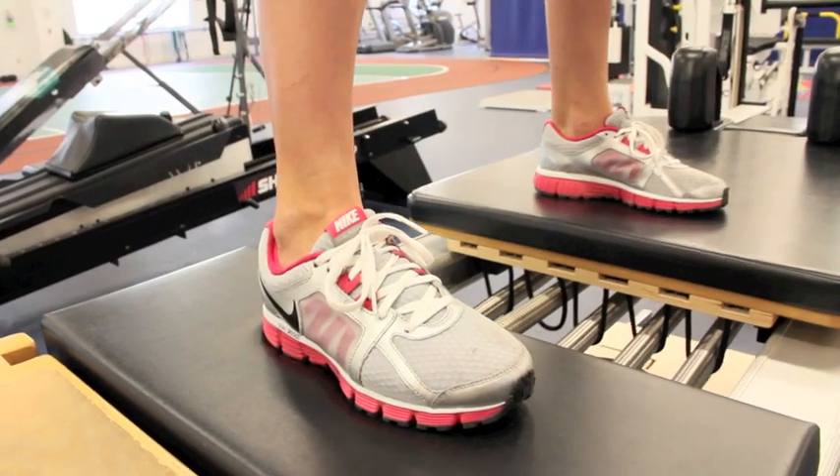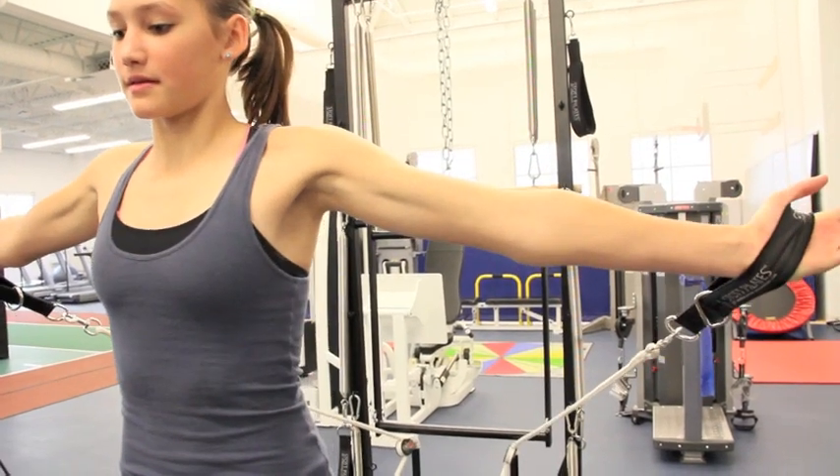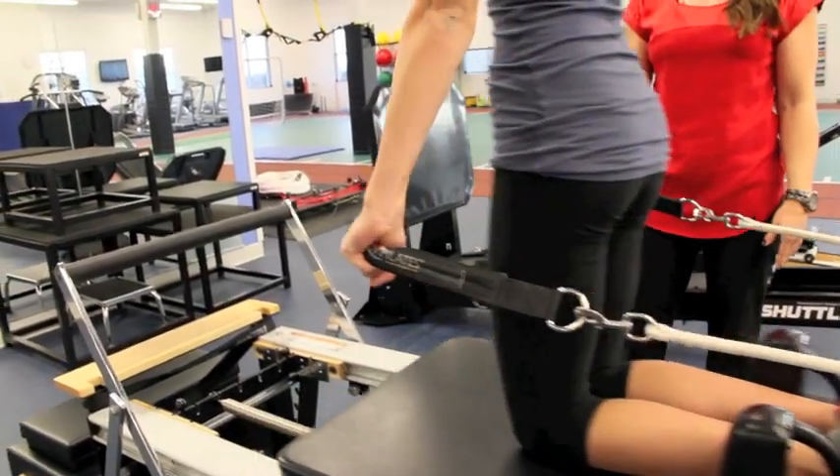Pilates can be used with a variety of patients and athletes. I especially like to use it with gymnasts, dancers, and divers — the type of athlete that requires a keen body awareness as well as moves their body through extreme ranges of motion.